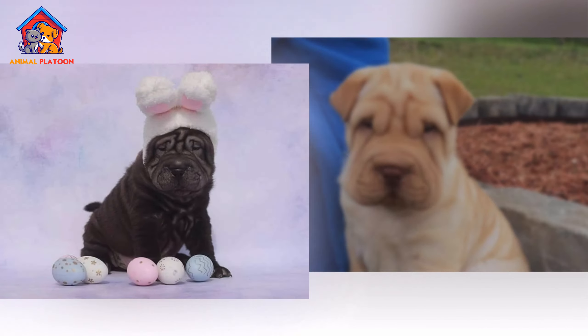The price of a Chinese Shar Pei puppy typically ranges from $1,000 to $3,000, depending on the breeder, pedigree, and location. Puppies from show quality or champion bloodlines tend to be more expensive. The Chinese Shar Pei has a lifespan of 8 to 12 years, though some individuals may live longer with proper care. To ensure a long and healthy life, the breed requires regular exercise, a balanced diet, and routine veterinary checkups.